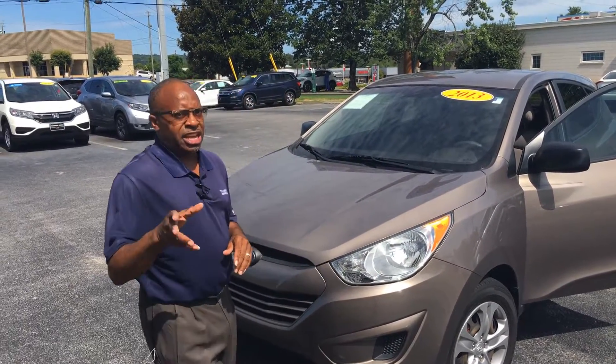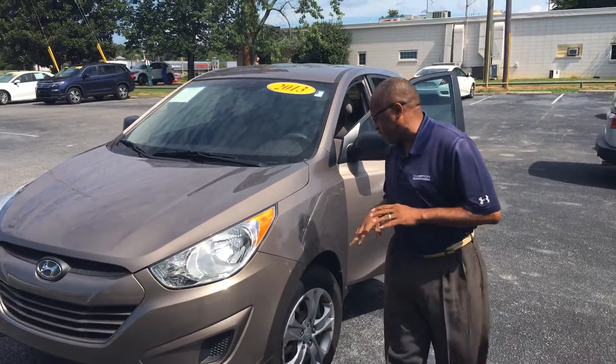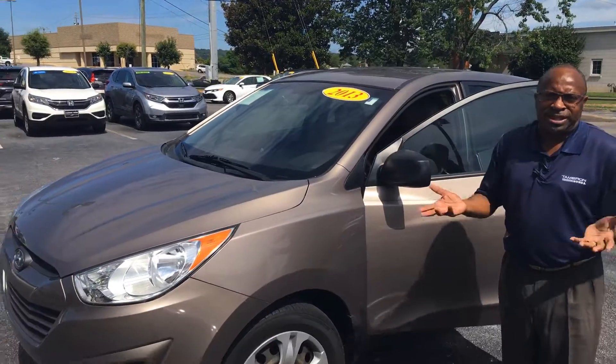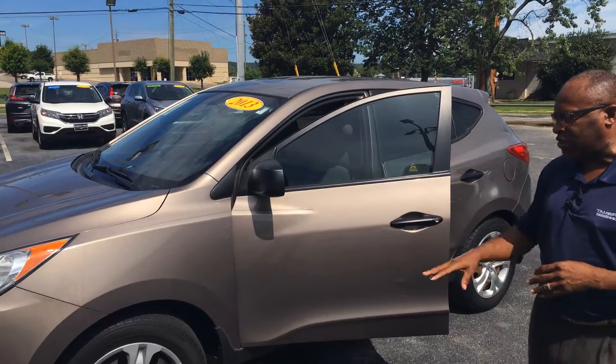This vehicle is in great shape — 7 years old with only 74,000 miles, averaging about 10,000 miles a year. This vehicle has been very well taken care of. There are a few scratches, but it's a used car, not a new car, and the scratches are so minor you won't even notice those.